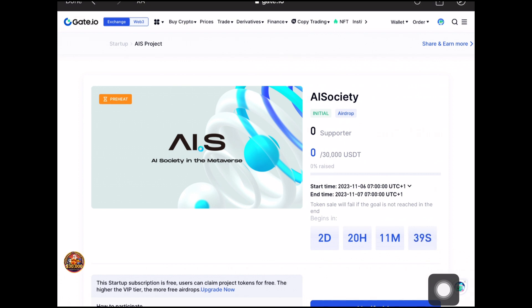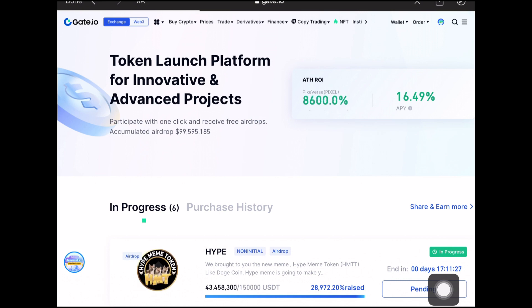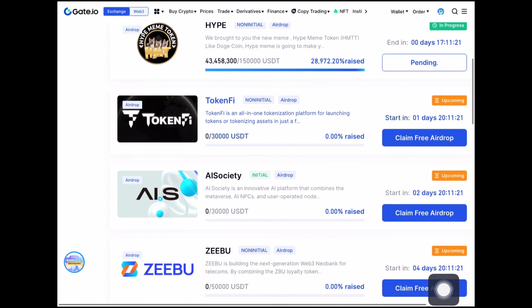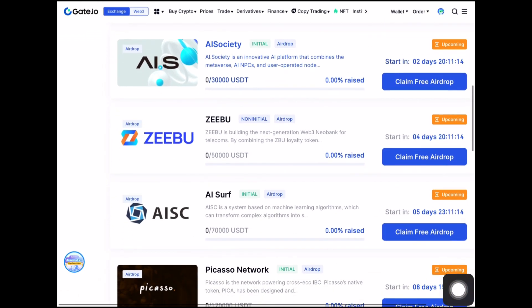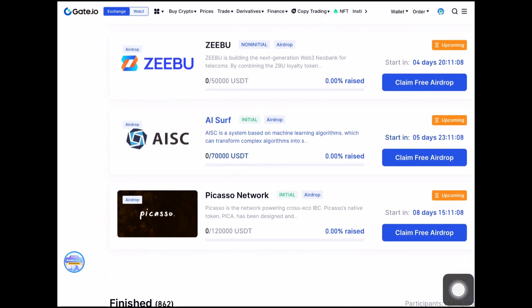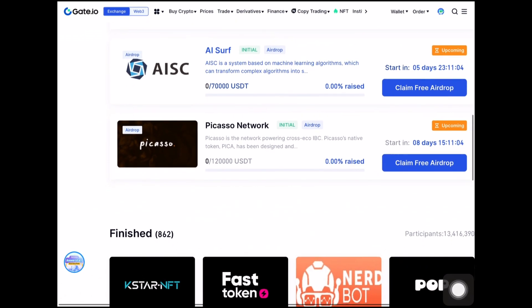That's all you need to do to get started on Gate.io. There are other startup projects and airdrops coming up in the next few days: the one I already participated in is the Hype Meme token, next is the Token File coming up in one day, then AI Society, followed by Zebu in four days, AISE in five days, and lastly the Peccasone Network in about a day. I'd advise you to save notifications for all of these — these are all legit airdrops that list immediately once the airdrop section completes.